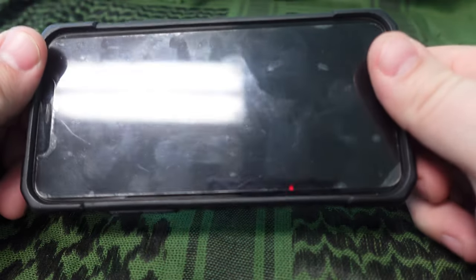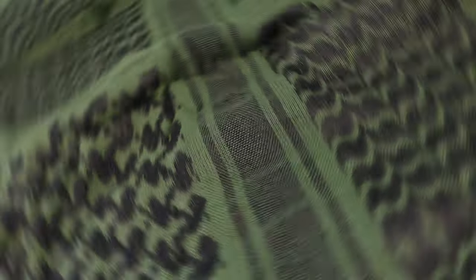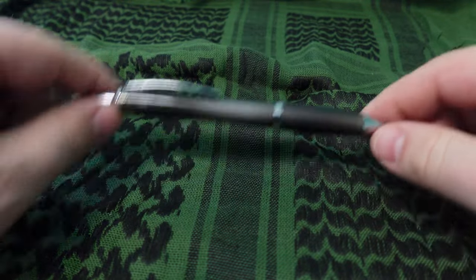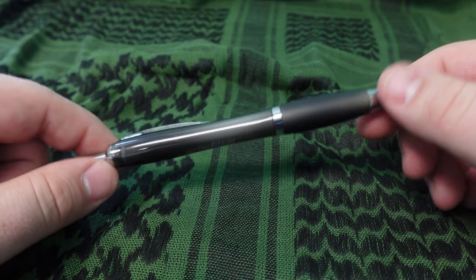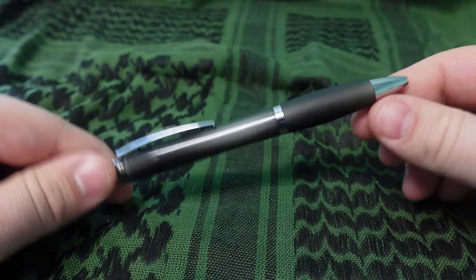Needless to say, I have a cell phone — it does what cell phones do. I also carry a pen. I'm thinking about upgrading it, but this one was free and writes really well.